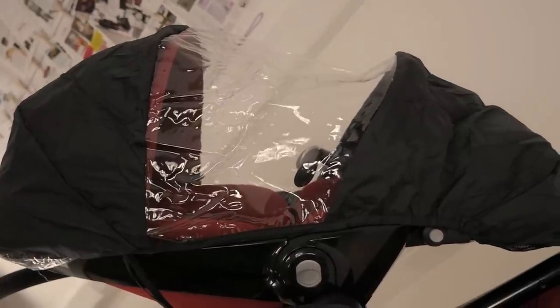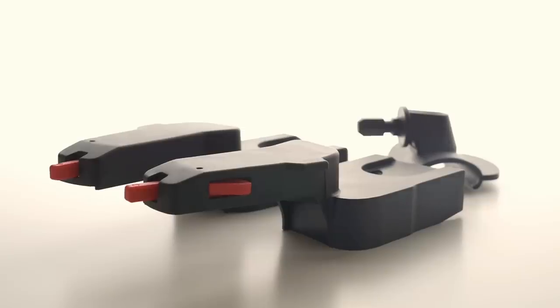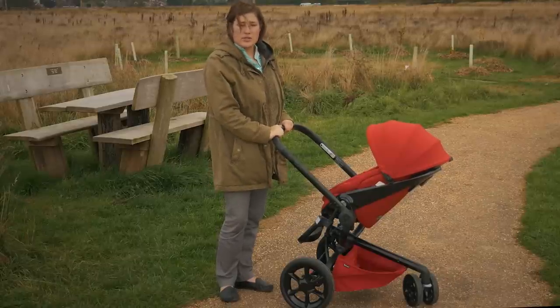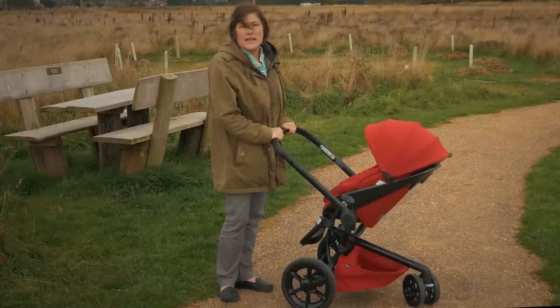With the Mood, Quinny provide both the rain cover and adapters for you to use your carry cot or car seat on the chassis. The rear wheels are foam filled and nice and chunky to take you over any terrain without punctures, and there's plenty of suspension to take the impact.